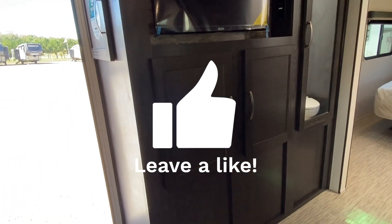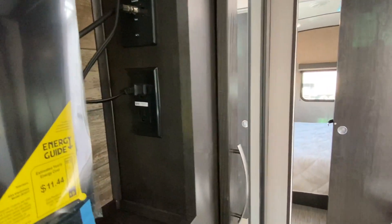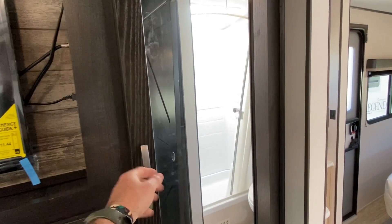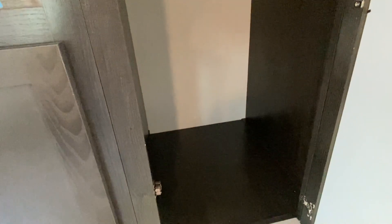Flat screen TV is already installed — anything already installed is nice. Your cable plugs are there too. Great storage there, and this would be considered one of your closets. You do have closets in your master bedroom, but this is a large-size closet.